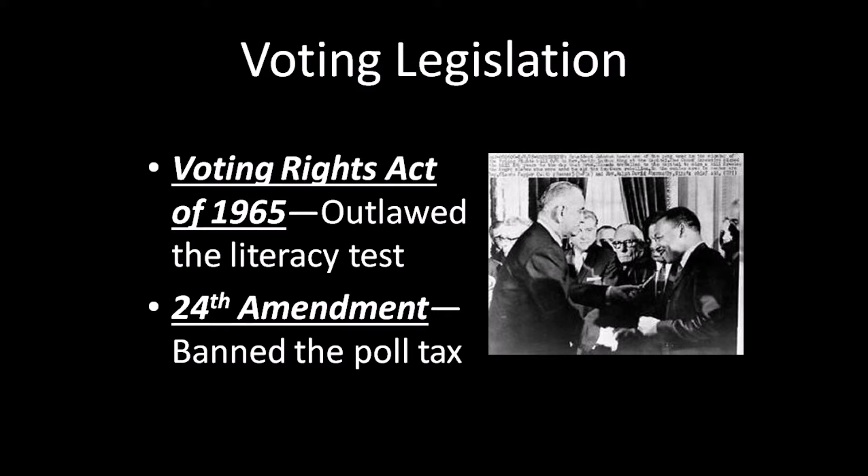The efforts of African Americans in the South led to some very important legislation that enabled the protection of those voting rights granted back in 1870. The Voting Rights Act of 1965 was passed, which banned the literacy test so it could no longer be used to deny someone the right to vote. Additionally, the 24th Amendment was added to the Constitution, which banned the poll tax.